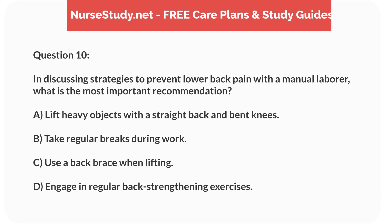Question 10. In discussing strategies to prevent lower back pain with a manual laborer, what is the most important recommendation? A. Lift heavy objects with a straight back and bent knees. B. Take regular breaks during work. C. Use a back brace when lifting. D. Engage in regular back strengthening exercises.